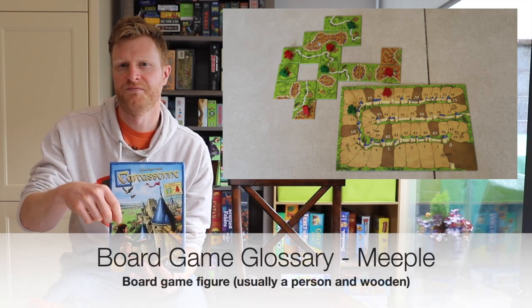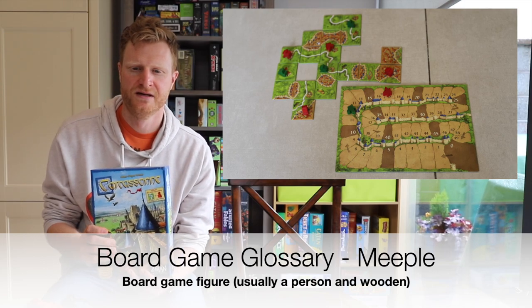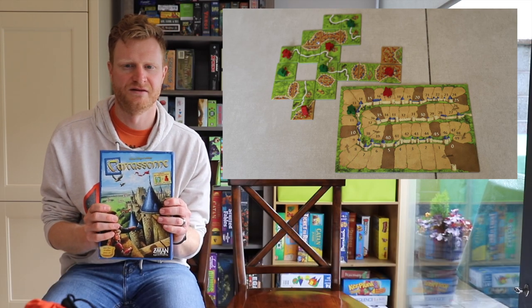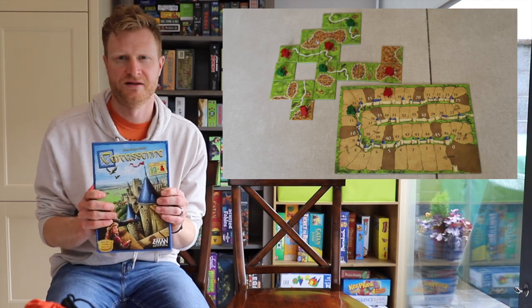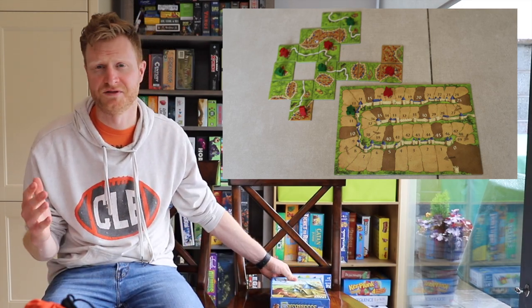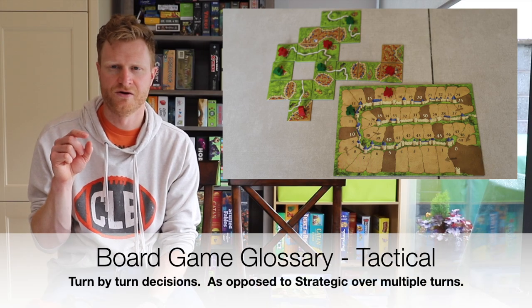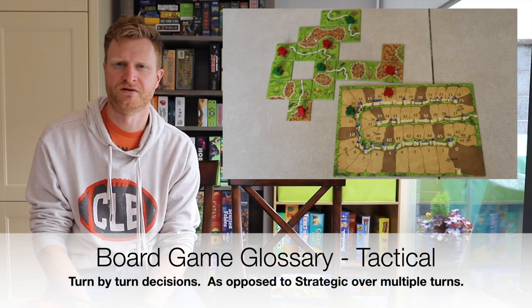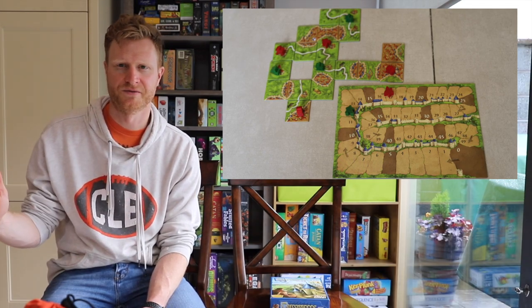If you have a meeple in there, you get the score, you pull it off, and you're tracking your score along the way. It's just very easy to teach, easy to play. I've played this one with my seven-year-old. It will teach them math and some strategy — though it's really more tactical: I know I need this shape to close this out, or I hope I can keep extending this road, so I'm going to keep building here.